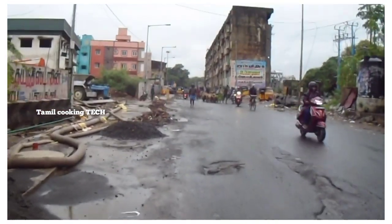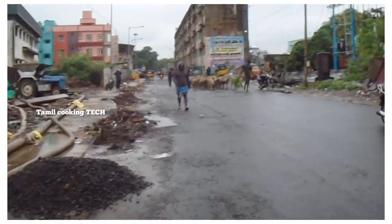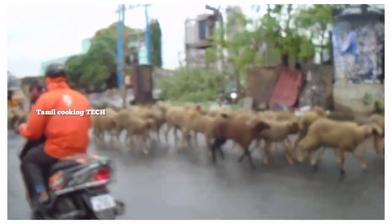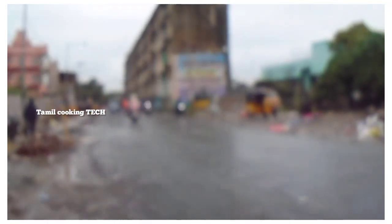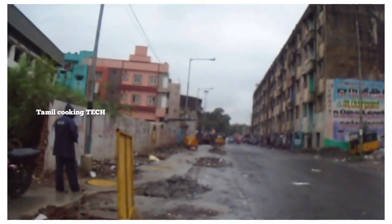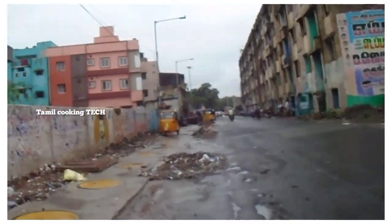Now we are going to go. In the early morning, we are going to check out the local area. This is a barracks road. There is a meat shop — this is a meat market. This is a fish market.